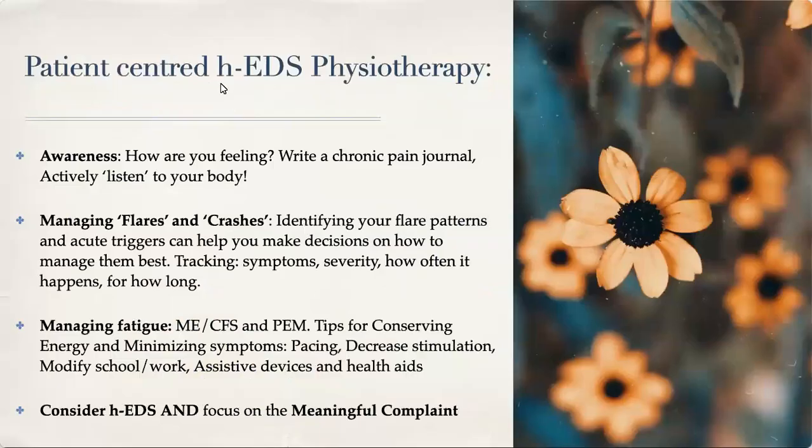We talked about patient-centered care in the management of hEDS. It's really important that you're aware of how you're feeling and tracking it — maybe with a chronic pain journal, or by actively listening to your body on a daily basis. Not only when it hurts or when there's a bigger problem, but actively checking in and tracking in order to help manage flares and crashes. Once you identify your flare patterns and acute triggers, it can really help you make better decisions. We also talked about managing fatigue, myalgic encephalomyelitis, chronic fatigue syndrome, and post-exertional malaise.